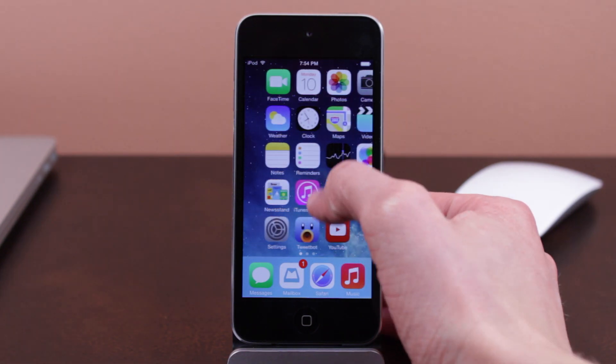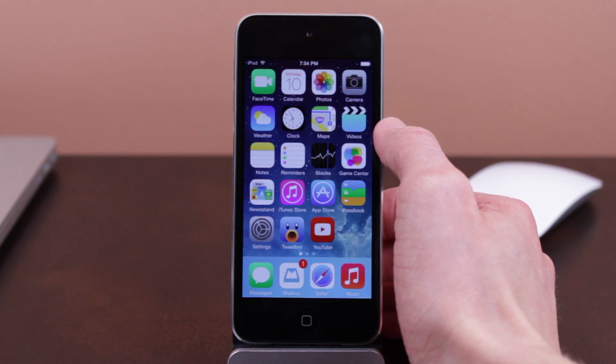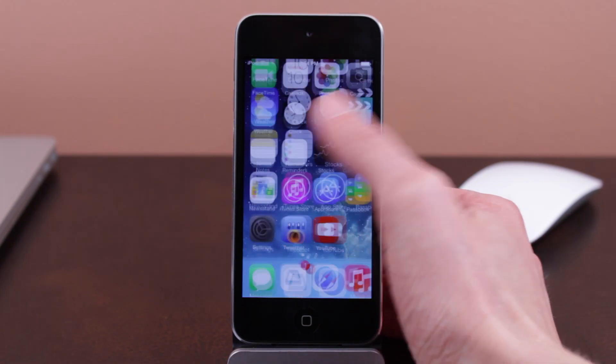Hey guys, what's going on? This is Sam. In this video, we are taking a look at some of the new Siri improvements found in iOS 7.1.